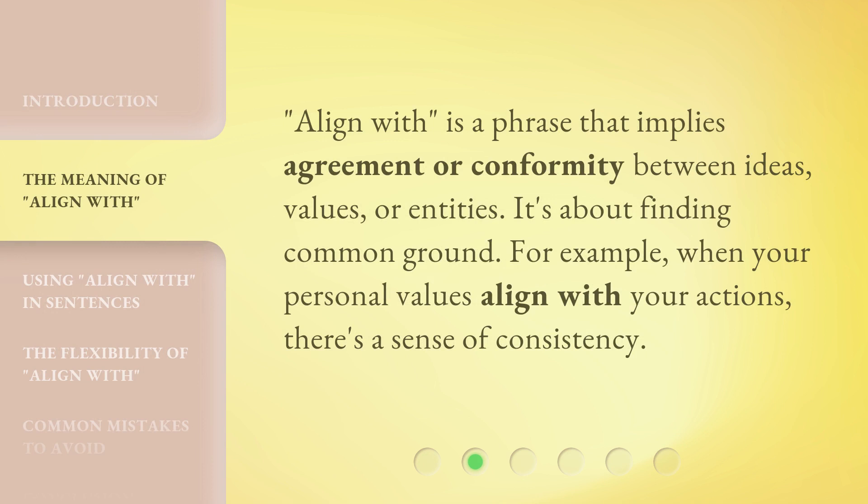'Align with' is a phrase that implies agreement or conformity between ideas, values, or entities. It's about finding common ground. For example, when your personal values align with your actions, there's a sense of consistency.